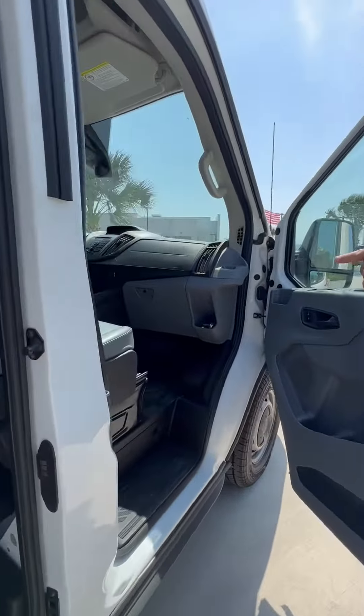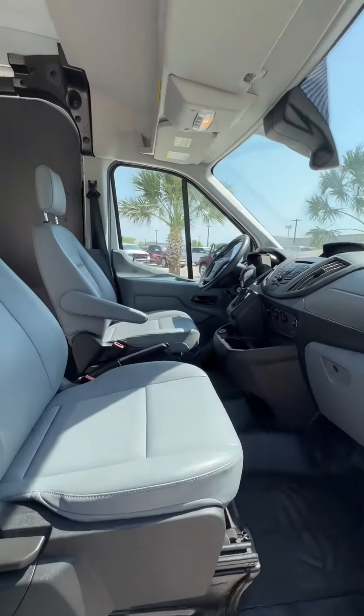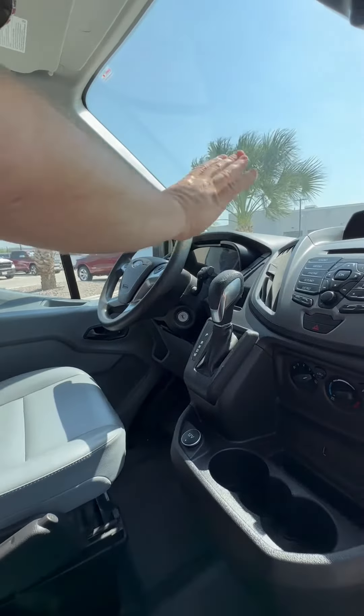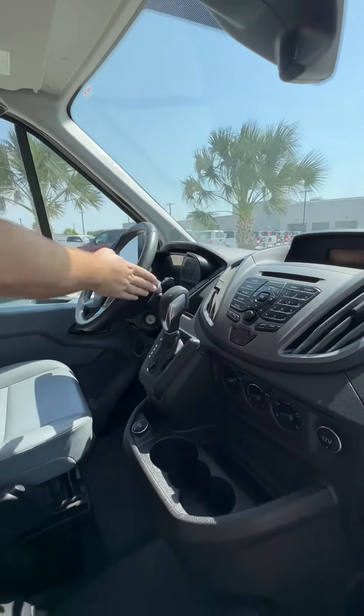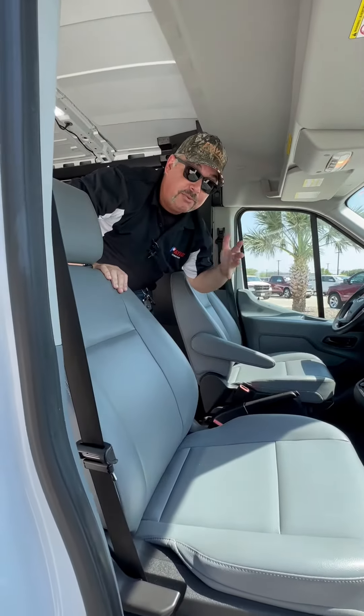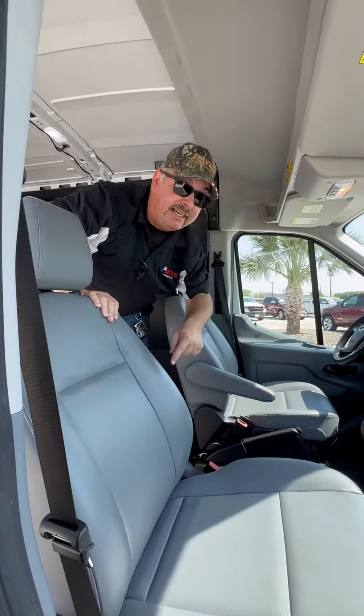Here in the cockpit, we've got seating for two. It does have a backup camera, and plenty of room for your driver. We've got some leather seating, a console shifter, and it has just over 23,000 miles. Five years old with only 23,000 miles — this thing is ready for your business.